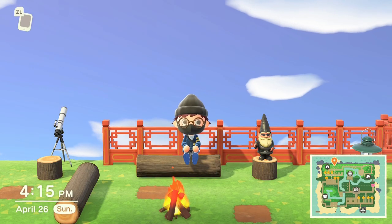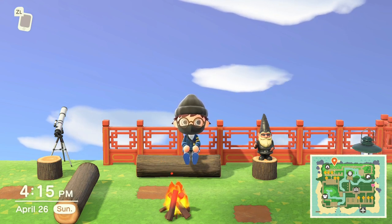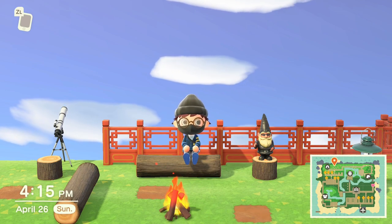But yeah, that's pretty much it on how you get the Nook shopping app on your phone. If this helped you out, please drop a like on the video. Subscribe if you are new here, and hit that post notification bell to stay up to date with my content. I hope you enjoyed, and I'll catch you next time. Peace.